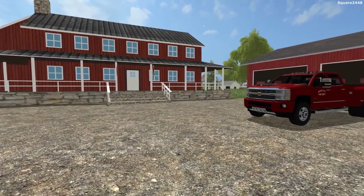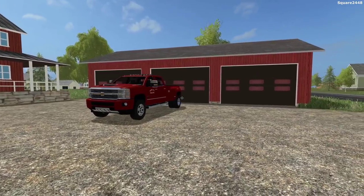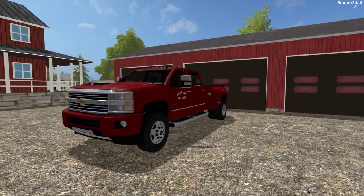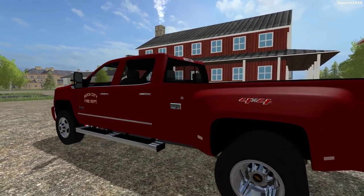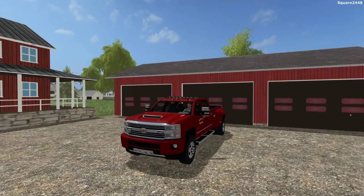What's up? This is Square 2440 with a Fallen Center Sound Team Fire Rescue video. Today we'll be responding to a variety of fires here on the Square Farms map with new vehicles. We'll be hopping in our brand new Chevy 3500 High Country Chiefs truck and responding to our station with lights and sirens.